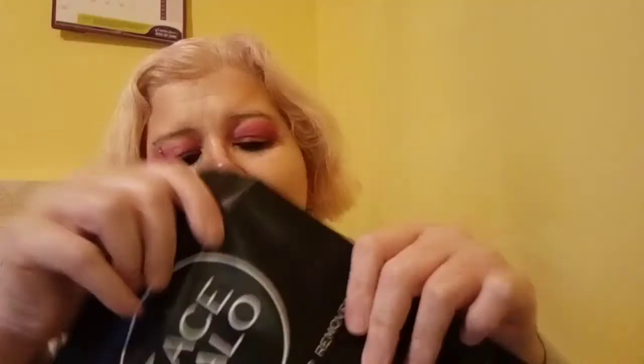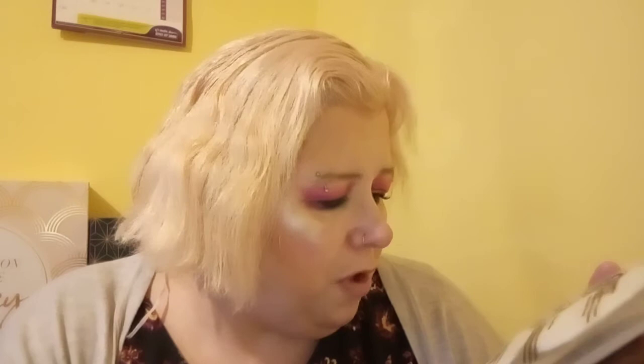Then we have another Halo - and these are the face ones. I'm not going to open them because I have some other facial pads opened upstairs already. Simply wet your face and gently wipe until all makeup is removed, and hydrate as needed. You can wash and reuse these and there are three in a pack. These are worth around £20. Then we just have a little sample of some kind of pollution shield eye serum, about 5 mils. So that box is worth around £108 for £19 - it's amazing value and I'm quite pleased with what I managed to get.